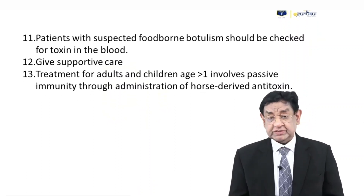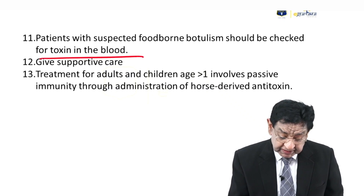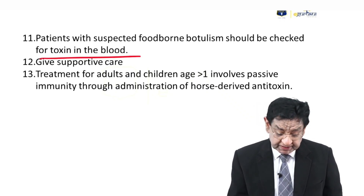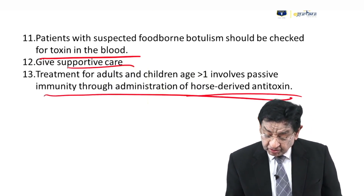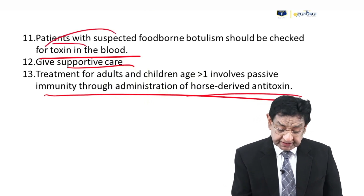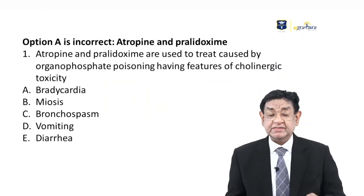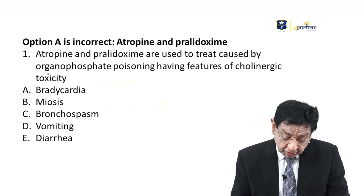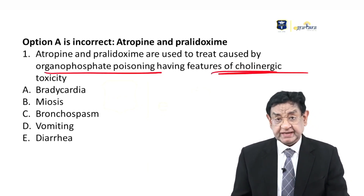If you suspect botulism food poisoning, check the toxin in the blood, take a blood sample, check for toxin, provide supportive care, and give host-derived antitoxin to neutralize the toxin in the blood. Other options include atropine and pralidoxime, which are used in organophosphorus poisoning presenting with features of cholinergic excess.